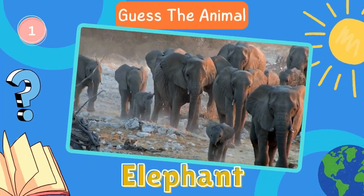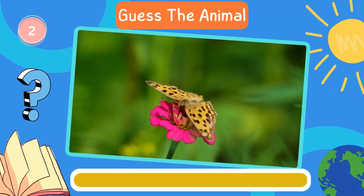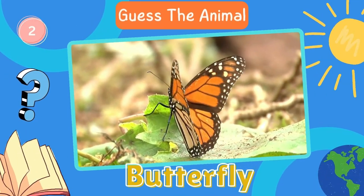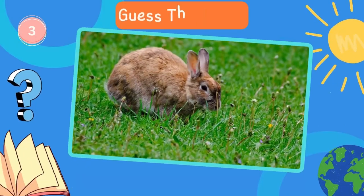Elephant. Fantastic. Now try to guess this animal. Butterfly. Let's move on to the next animal. Rabbit.